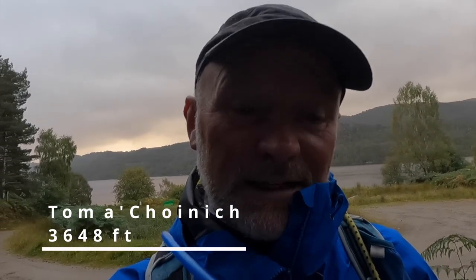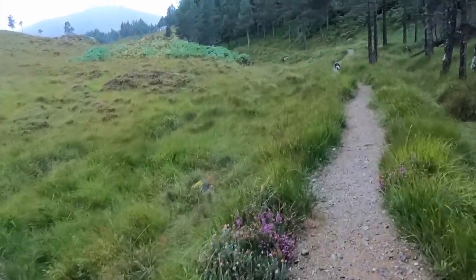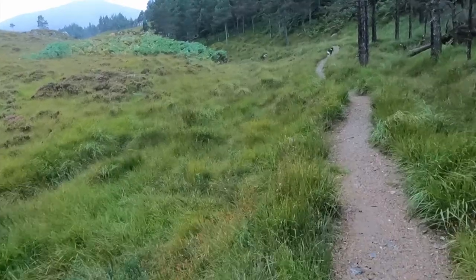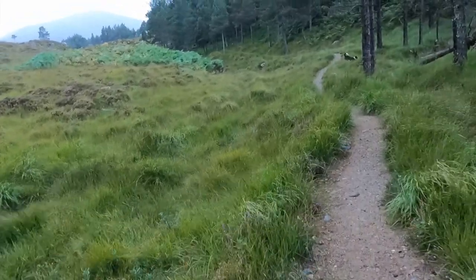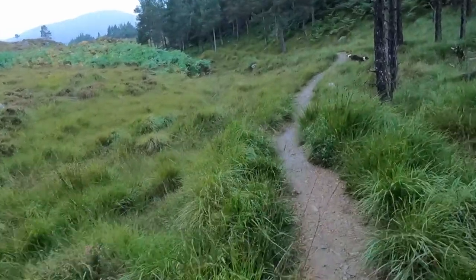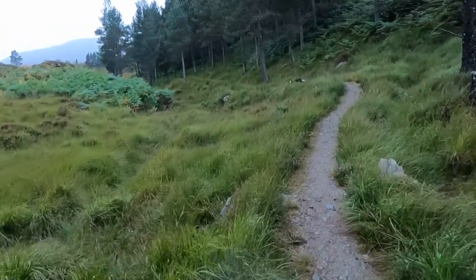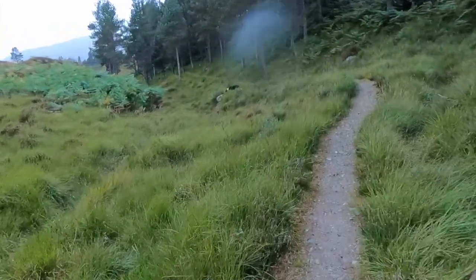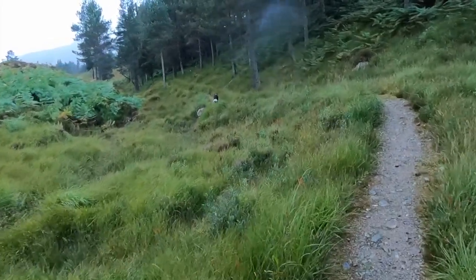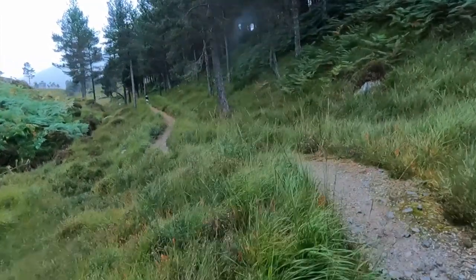Today I'm going to do Tom a' Chòinich, which is the hill of the moss, and Toll Creagach, which is the rocky hollow. This track isn't shown on the map and wasn't one that I plotted, but it's going roughly in the right direction. I do have Stanley back with me, so I'm over the moon that I've got Stanley for the next few weeks. You'll be seeing a lot of Stan — and it looks like Stan's over the moon as well.